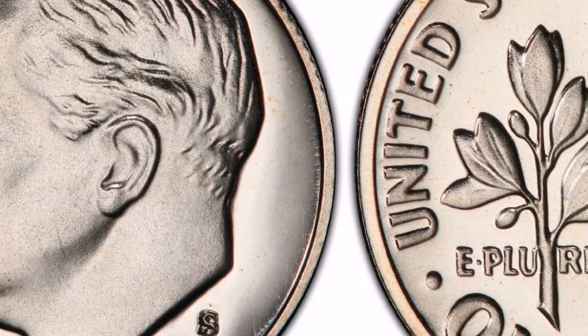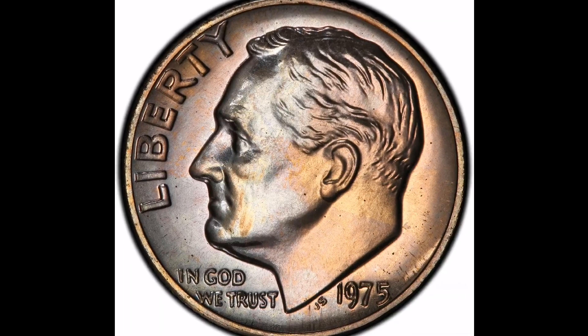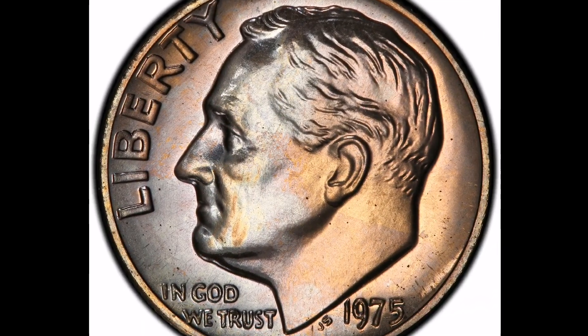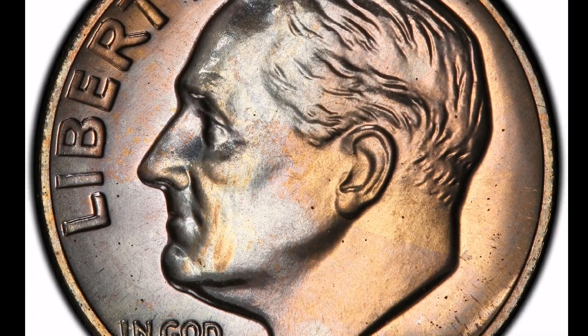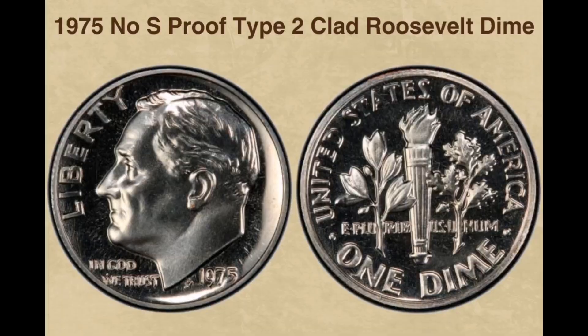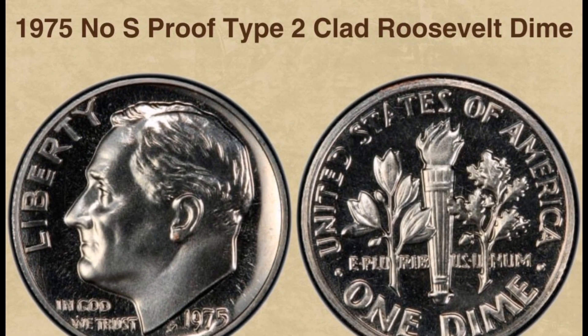Collectibles and rarity: No-S coins are quite uncommon and are thought to be mintage faults. When proof coins are struck without the mint mark — which is uncommon considering the U.S. Mint's strict quality control procedures — these errors arise. These coins are extremely valuable to numismatists and collectors because of their scarcity.